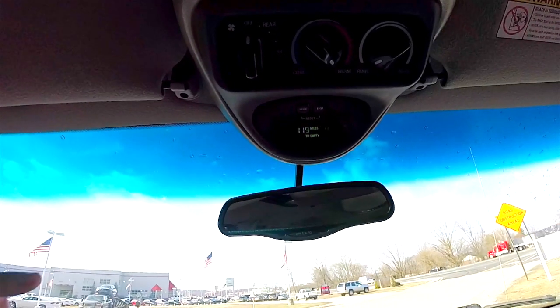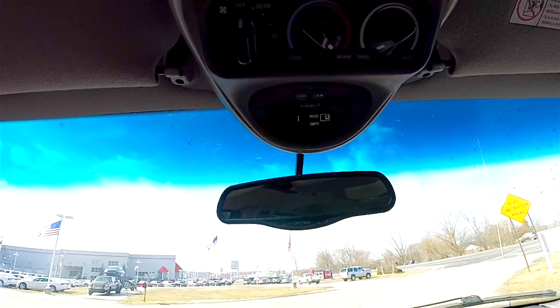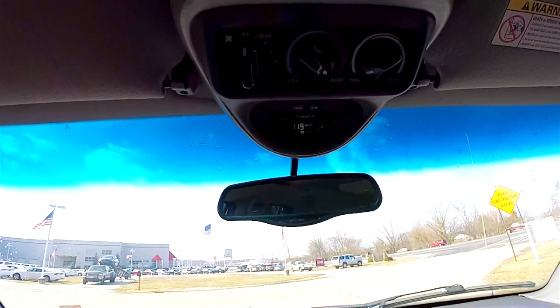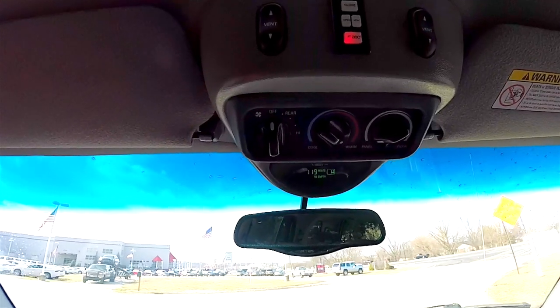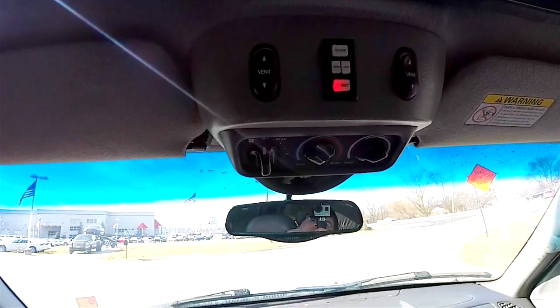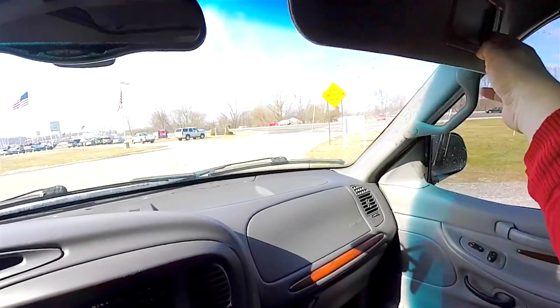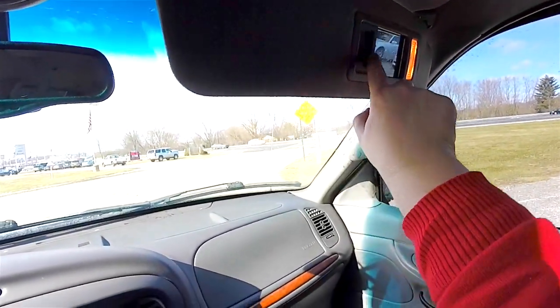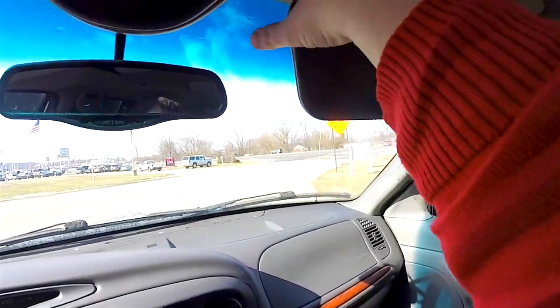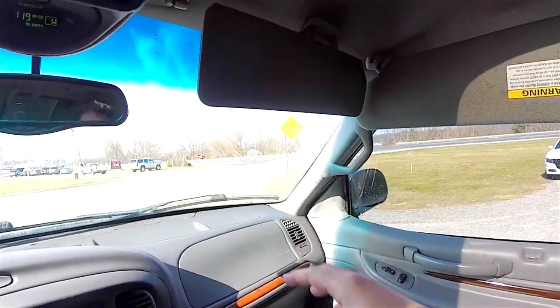Looking overhead, you have an overhead display with the compass and your range-to-empty readout. There's also rear climate control, power sunroof controls, and power rear vent windows. An automatic dimming rearview mirror and illuminated vanity mirrors are included, as well as secondary sun visors — a very nice option.